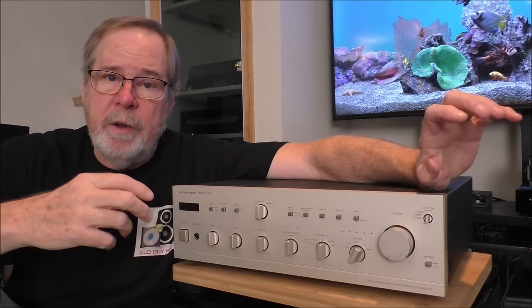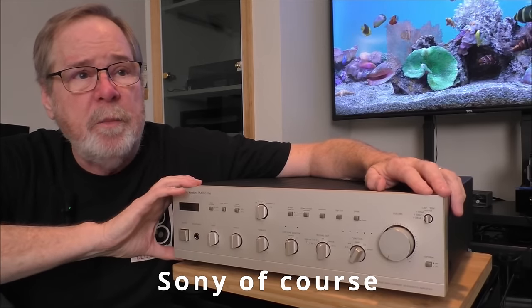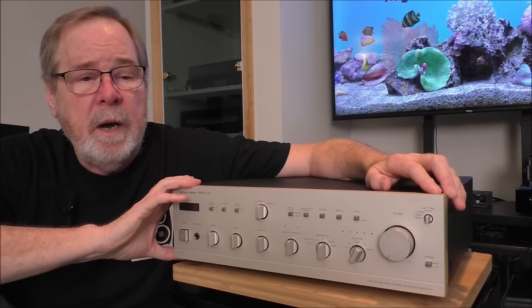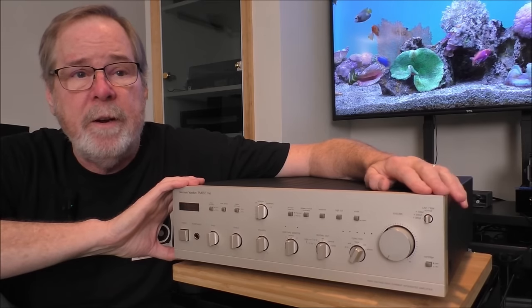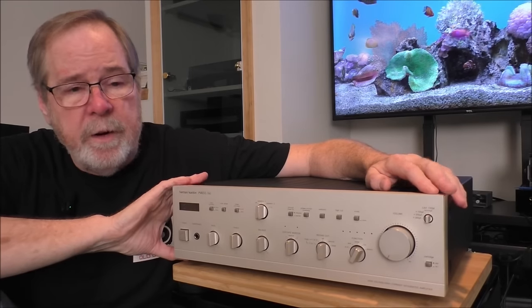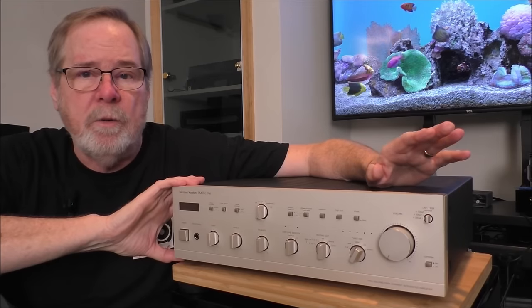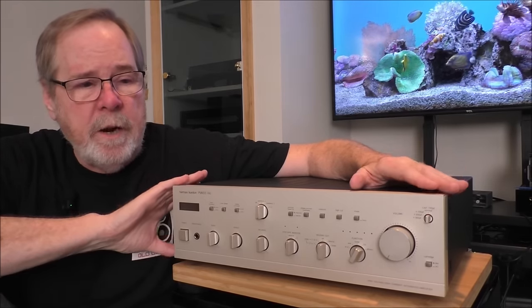As speakers got better and digital came in, the resolution of digital really made all the shortcomings of a bad design show up. Harman was into digital very early on. I think after Philips and Marantz, they might have been only the next company to bring out a CD player — the CD100, followed by the CD500, and then the whole series: 200, 400, and 800. All marvelous CD players, really good sounding and really well built — another hallmark of Harman Kardon.